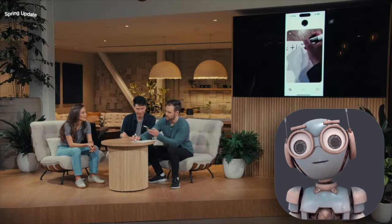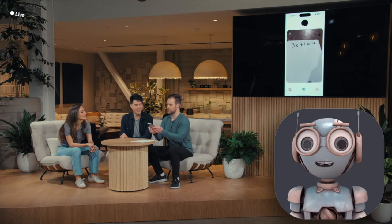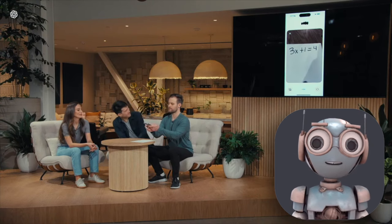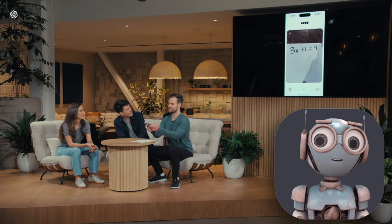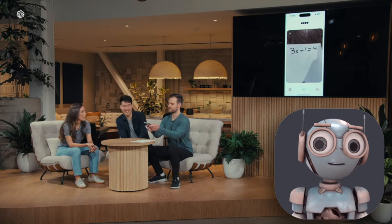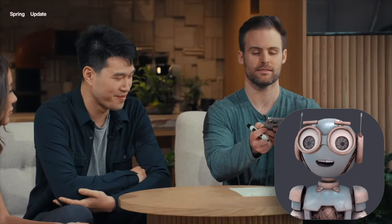There's a new desktop app as well. You can do everything there — text input, speech input, upload images, and even screen share. It can look at your screen and help you with whatever you're working on. In the demo, they showed how it could analyze a graph, which is a huge boost in productivity for research and other tasks.